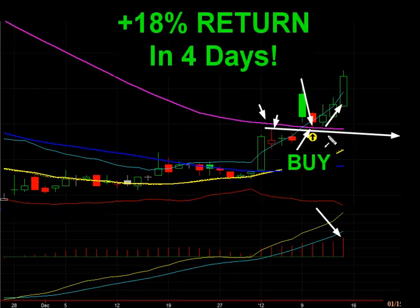Certainly loving that. A couple weeks before this, we just recently locked in a 56% return in nine days, so very happy about what's going on this year so far.